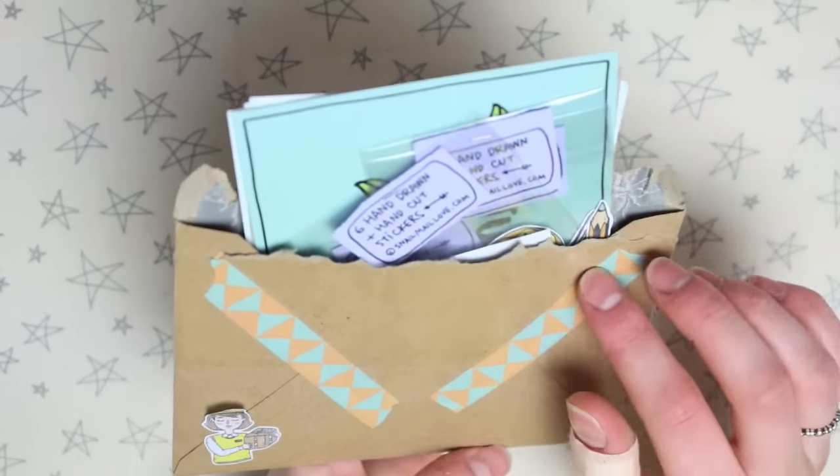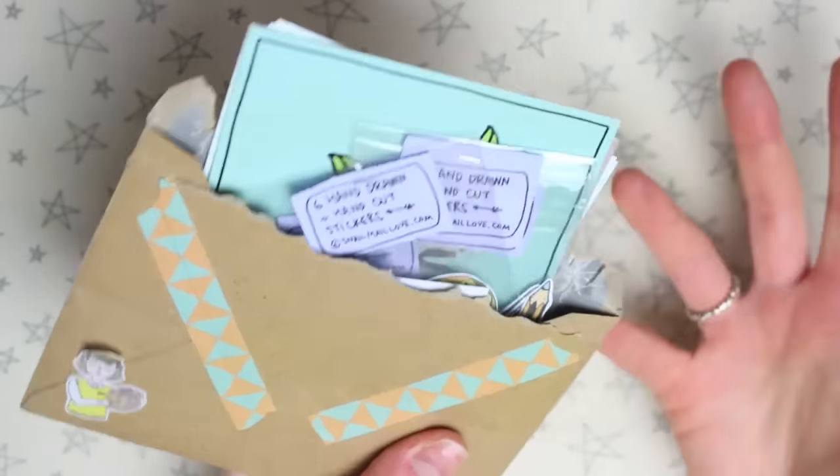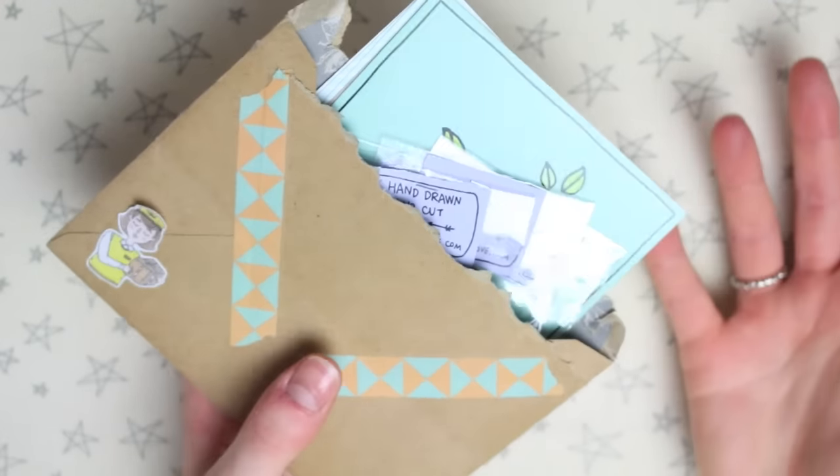Her shop is based in the UK at the moment, but I know she travels so I don't know how much longer she'll be in the UK. I thought I'd share these with you guys while she's in the UK because obviously it makes UK postage a little bit cheaper.